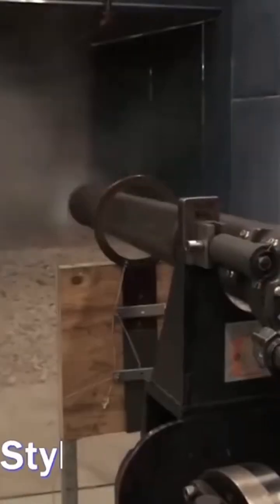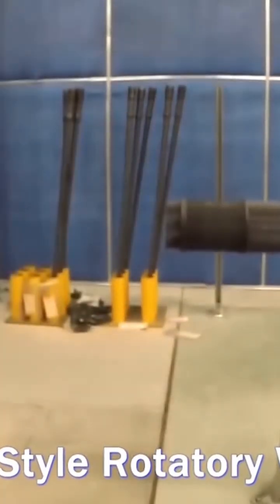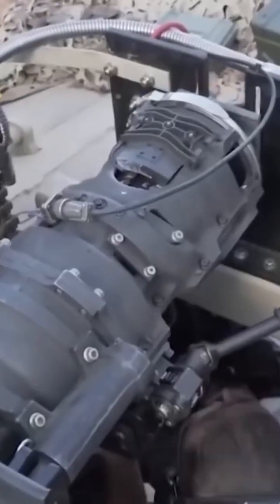It is no ordinary gun. The M61 is a Gatling-style rotary weapon that uses multiple barrels to fire more than 6,600 bullets per minute. This gun was specially designed for the US military, but now many armed forces around the world use it as a weapon of war.